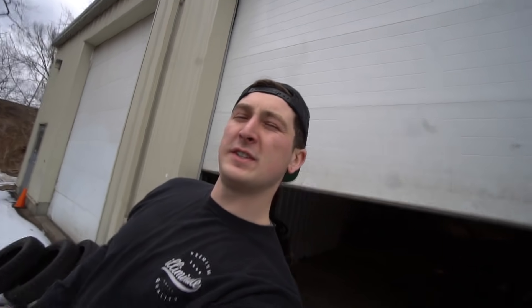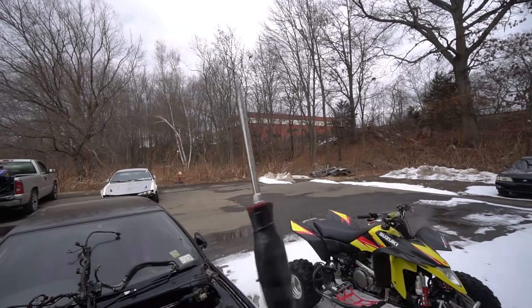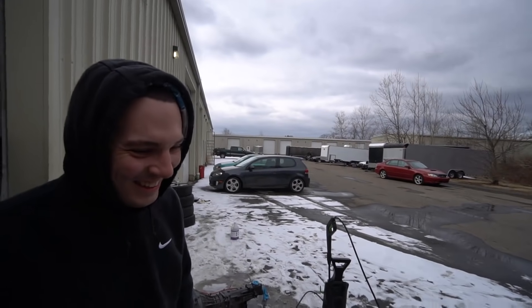We're trying to find the turbo — we think it's in the trunk but it's stuck. The trunk is officially locked and we're gonna have to open it somehow. Good luck with that.